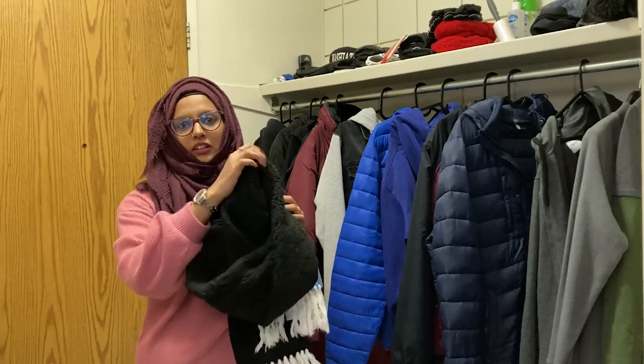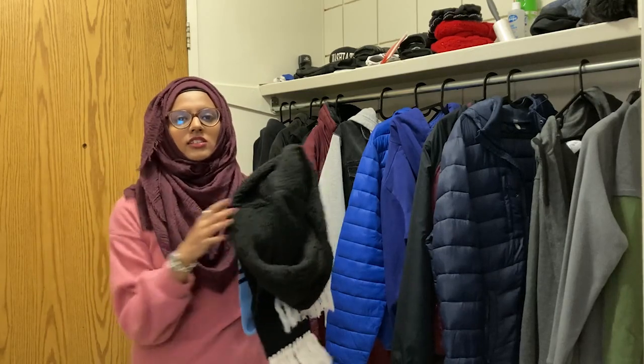I use a neck warmer and also have a longer scarf. This shorter scarf is from Bangladesh and a longer one is from Dollarama — only four dollars. You can find cheaper scarves here, but we just happened to bring ours from Bangladesh.